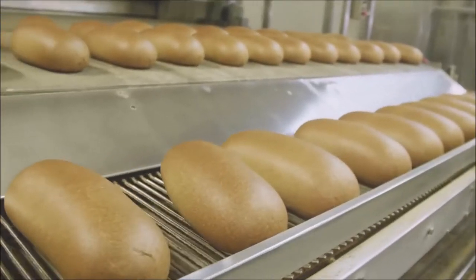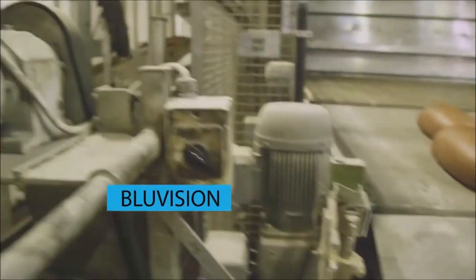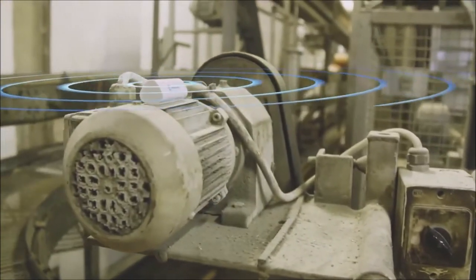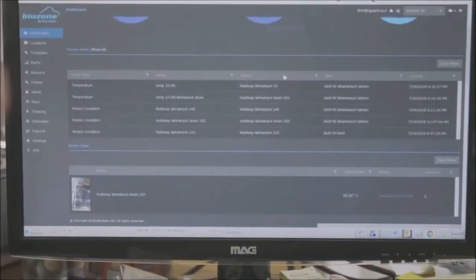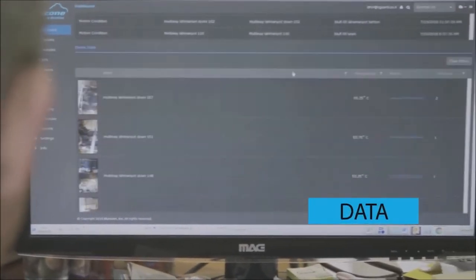That is where the HID Blue Vision solution came into place. We began monitoring a few of the Berman Bakery motors and presented full and accurate data about the health and condition of each of the monitored motors.